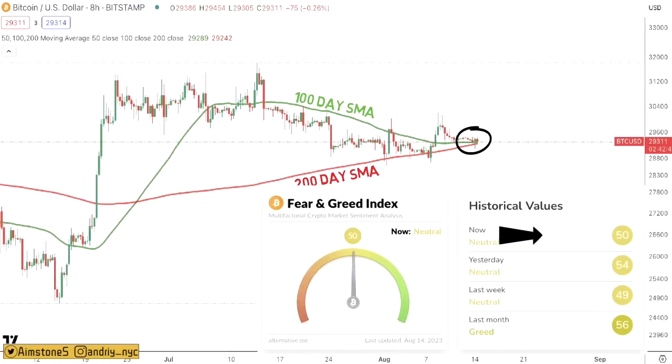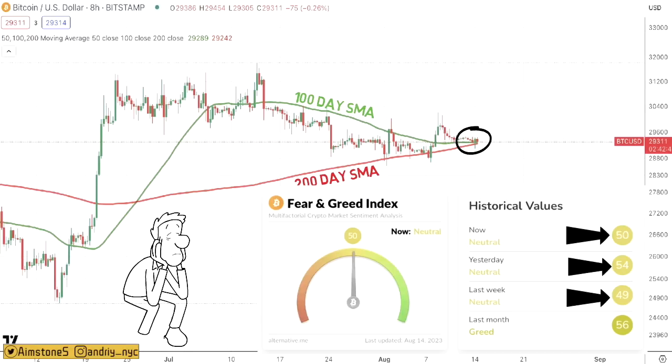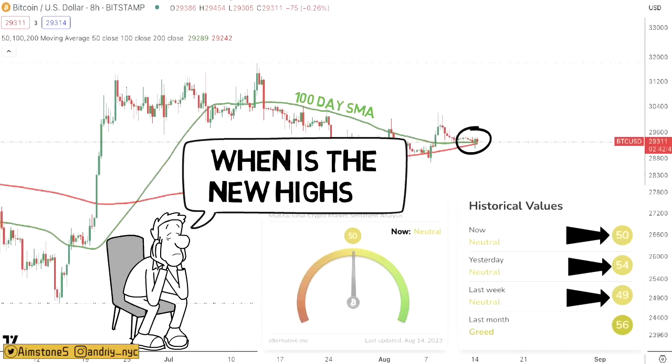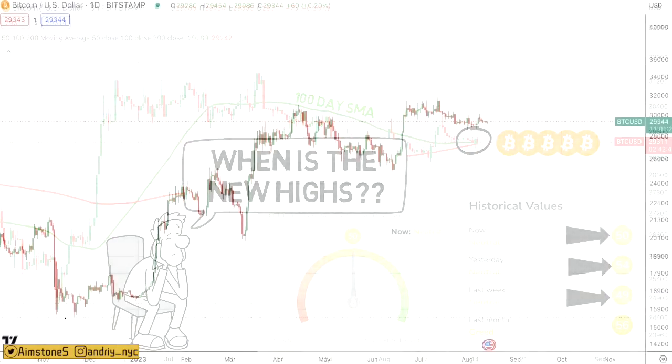The Bitcoin Fear and Greed Index is at 50 today — neutral. We were at 54 yesterday and 49 last week, so market optimism looks stagnant. People have gotten bored because BTC keeps consolidating sideways and we haven't seen $31,000 for a long time. But don't be discouraged — this is actually a great time to stack more BTC.